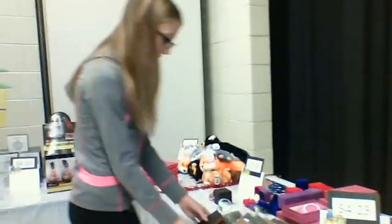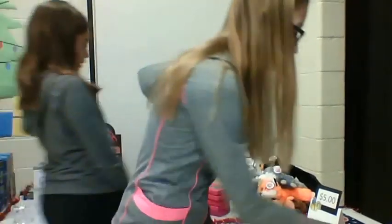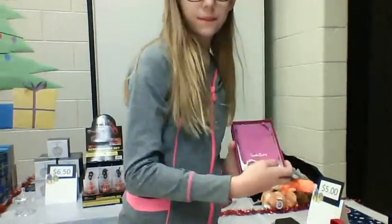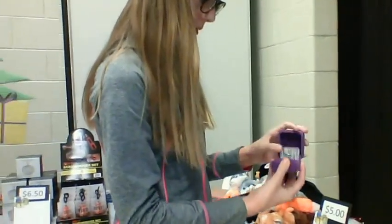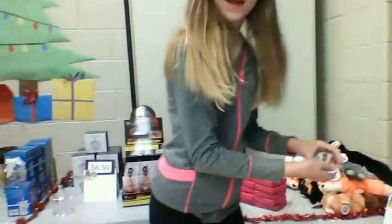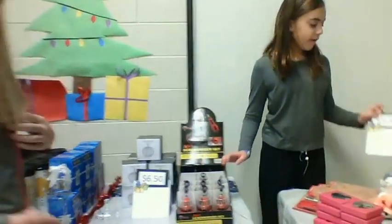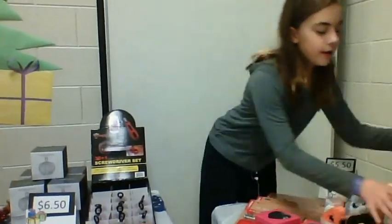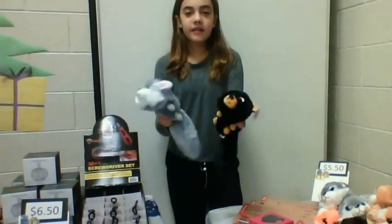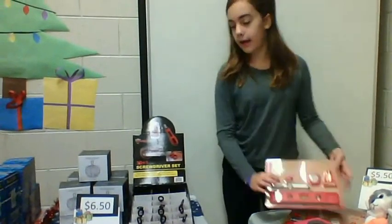For $5.00, you can get a cool little wallet, a really cool bracelet, and a ring. And for $5.50, you can get a heart necklace, these really awesome fuzzy stuffed animals, and a mini level set.